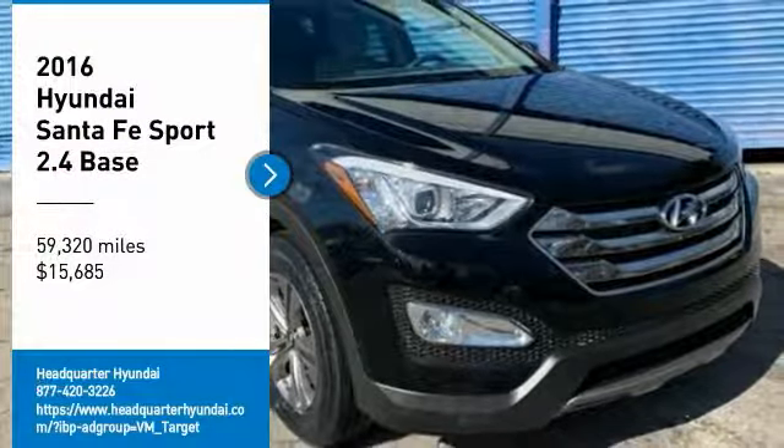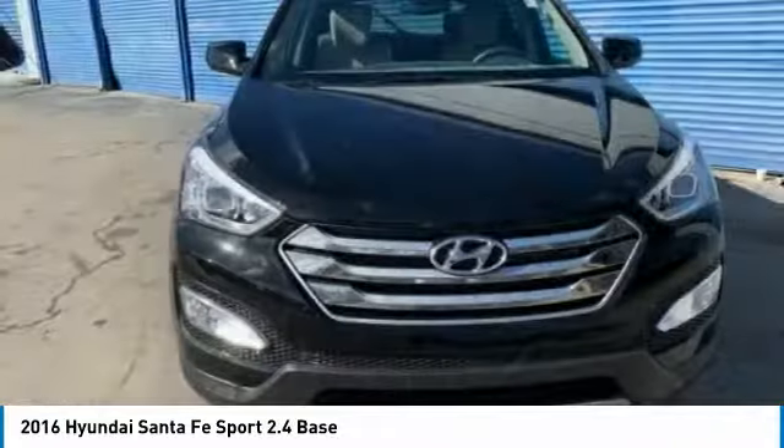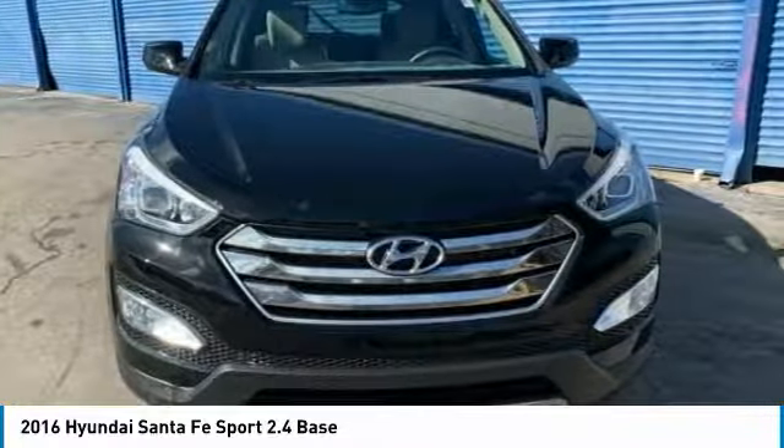Come test drive the 2016 Santa Fe. Style, quality, performance, value — need we say more?